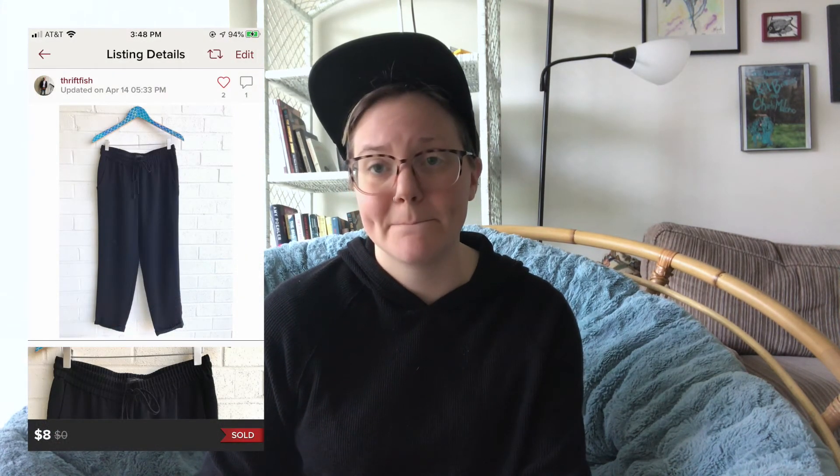The last slow seller was in my closet for 116 days — a pair of J.Crew drawstring pants from my personal closet, just a basic pair I was done with. Sold for $8 with earnings of $5.05. That wraps up 15 things that sold fast and five items that sold slowly in my closet in April 2020. Let me know your fastest selling items this month! If you liked the video, give it a thumbs up, and subscribe if you want to see more. Thanks for being here — see you soon!